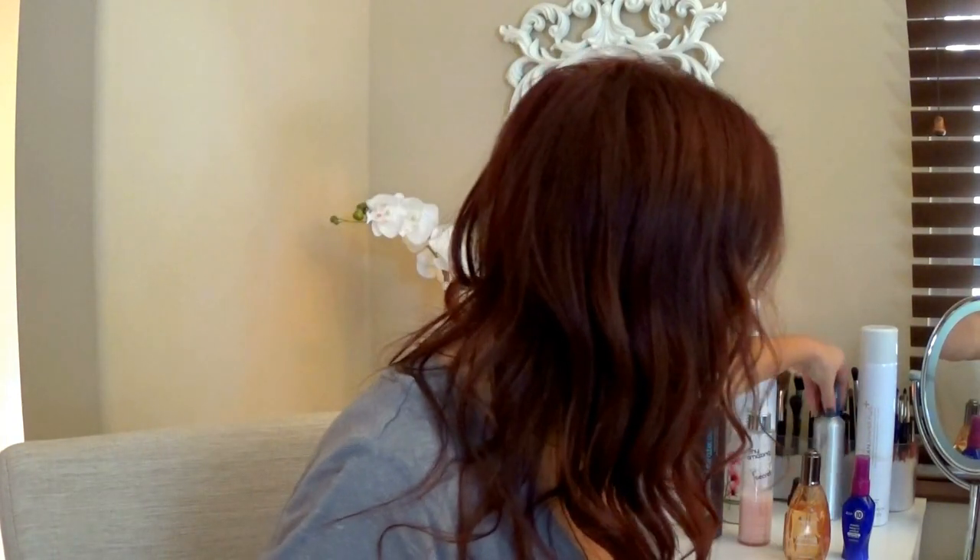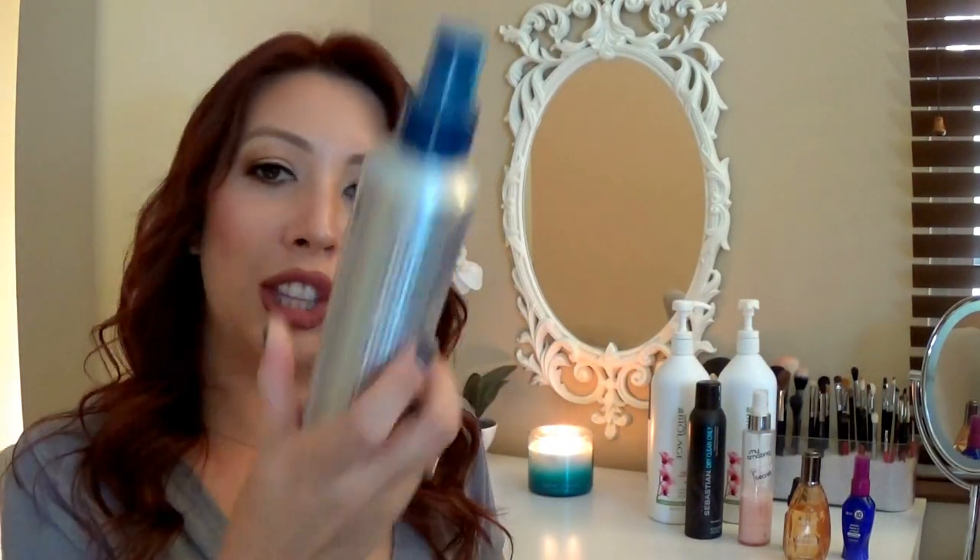If I'm going to curl my hair, these are the two products I use — and yes, you can tell I like Sebastian. This one is Sebastian Shine Define: it's a shine and flexible hold hairspray that's also a heat protectant. Before you curl a piece of hair you spray this, comb it through, then curl it. It helps me hold a curl because my hair will not hold a curl on its own — it is stick straight.